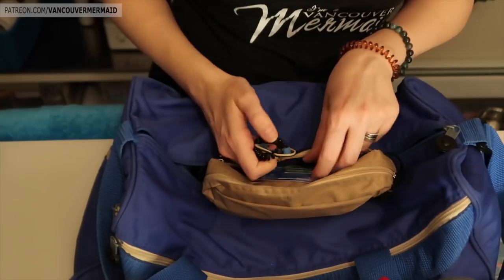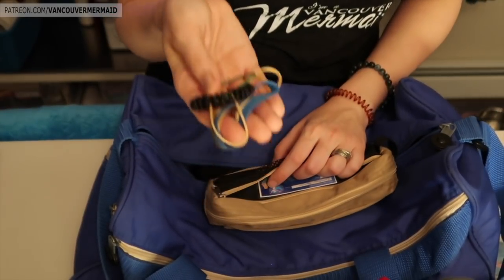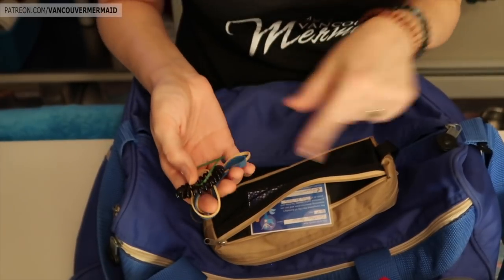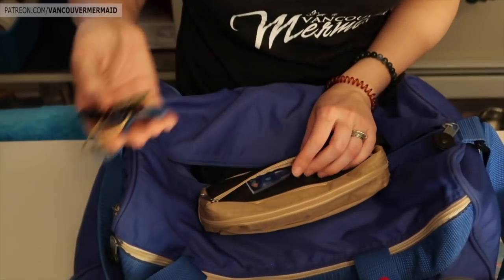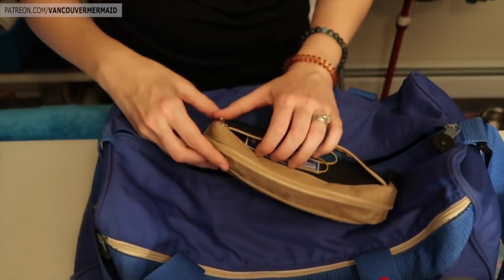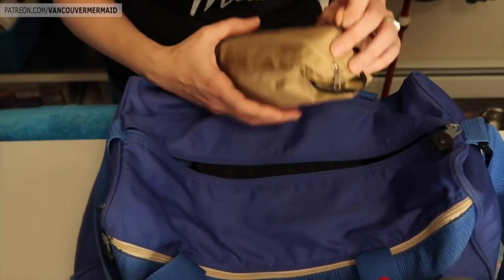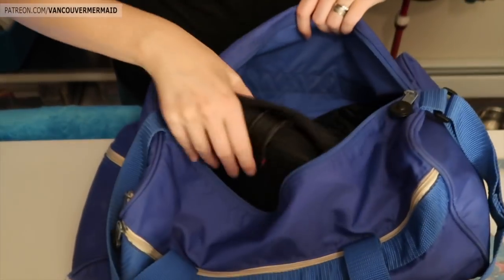I also keep a bunch of elastics and a hair tie. If you have an Aquarius monofin, you know what I'm about to show you. The elastics I use to reinforce the straps on my Aquarius if they should break — it's also just handy to keep some elastics at the pool, you never know what you need them for. A hair tie just in case I wore my hair down and forgot to bring one, since I don't always like to have my hair down when I'm practicing.